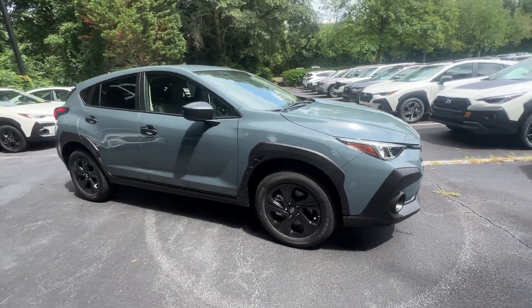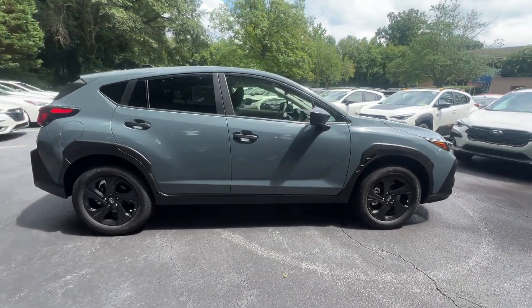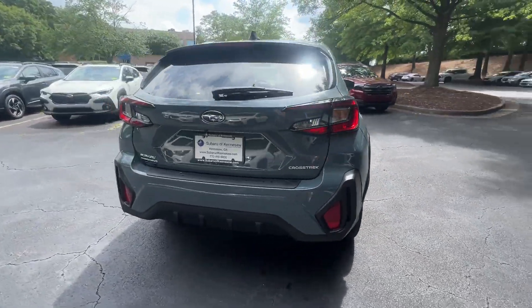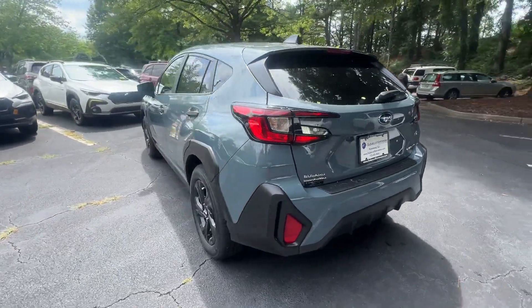2024 Subaru Crosstrek. This SUV offers space as well as power and performance. Find what you are looking for and more with these extra features.